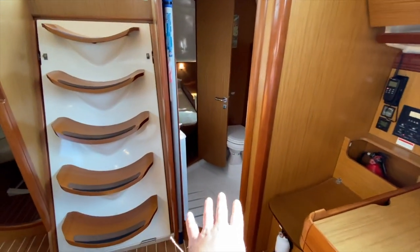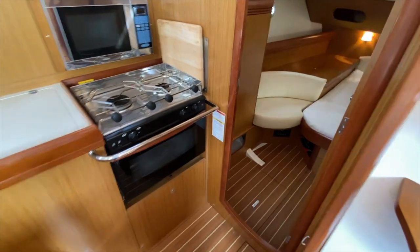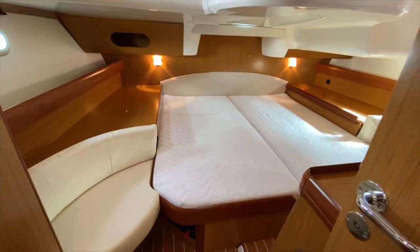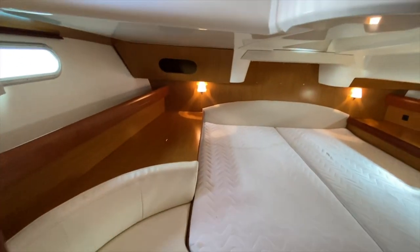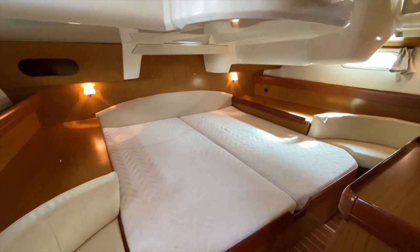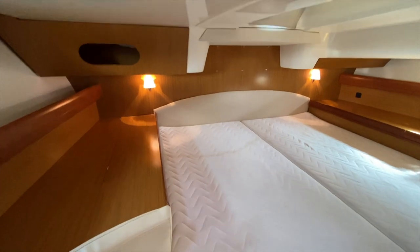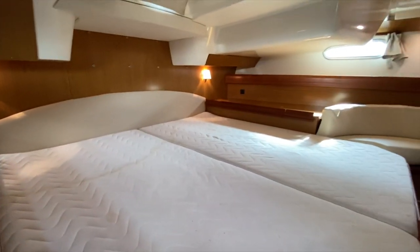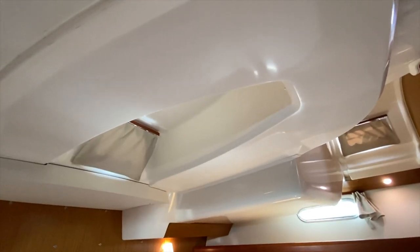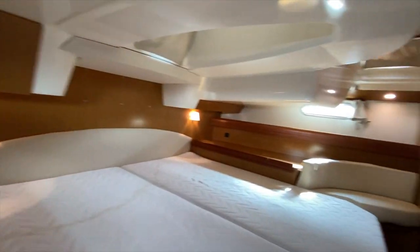This is one of the only boats of this size with a king size bed, and it's a real challenge to find that on a boat. What's important is not only the size but the headroom — notice how they actually arched up underneath the table itself giving you additional headroom. Really impressive, with lots of natural light.